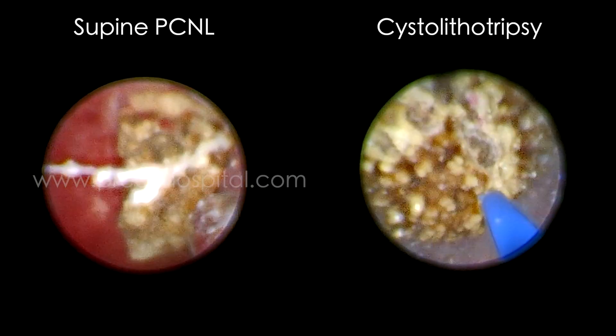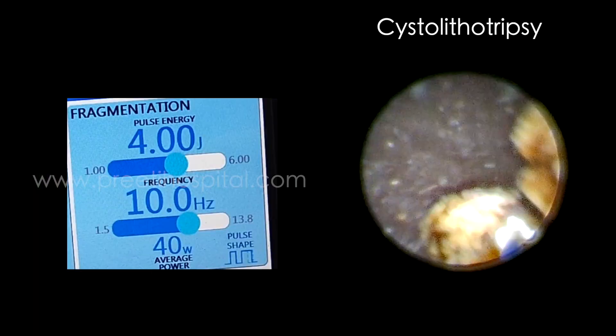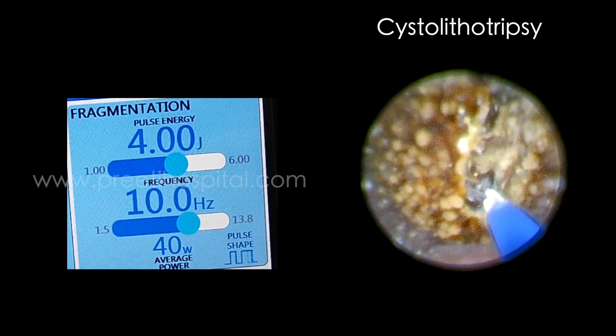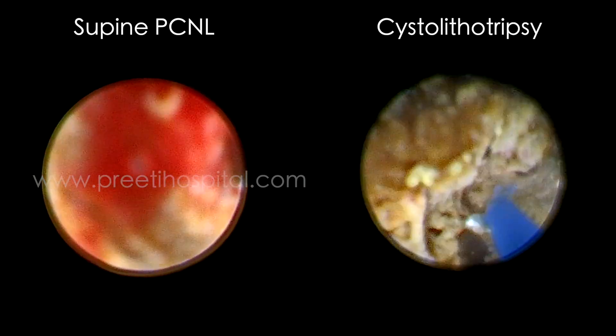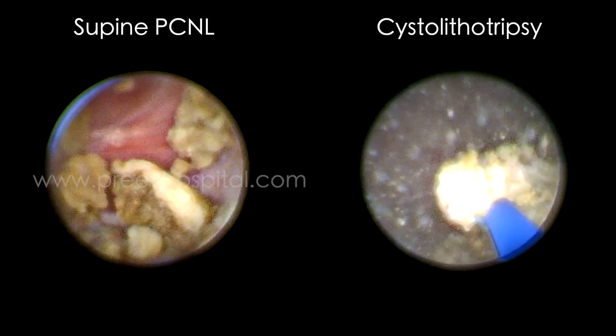For bladder stone, you have to make powder and also remove the fragments. The last part of the fragments is difficult to remove in bladder stone. Whereas in PCNL, the sheath is larger — up to 22 French we have kept. The size of the stone was more or less the same, but in PCNL, some stones went into the upper calyx.